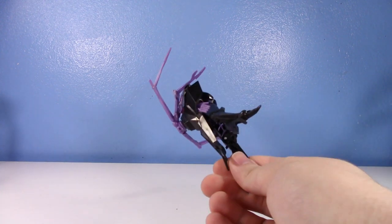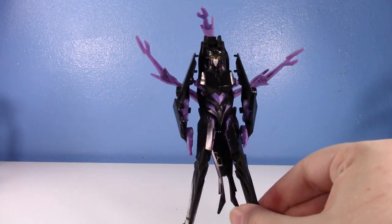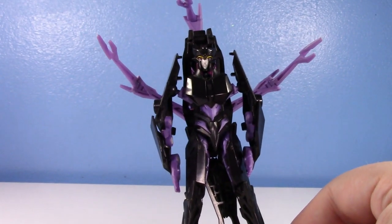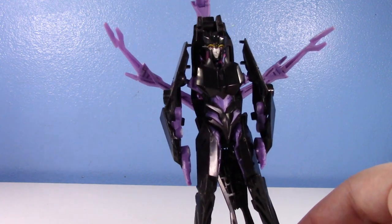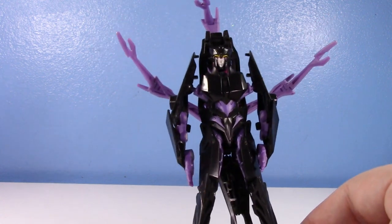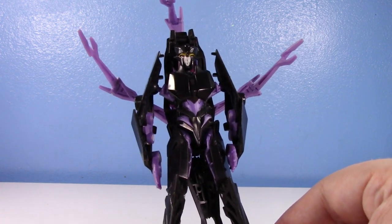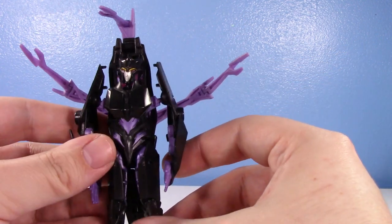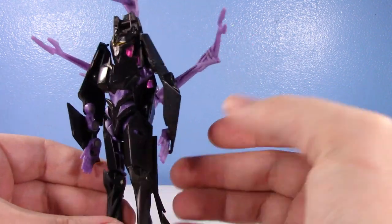This is possibly one of the worst transformers in my collection — this thing is trash. This is the Transformers Prime Robots in Disguise Deluxe Class Arachnid. If you don't know Arachnid, she is the spider lady of Transformers Prime — instead of Black Arachnia. She was a really cool character, and I was really looking forward to a cool action figure. Unfortunately, this is what we got — by far the worst figure in the Transformers Prime line.